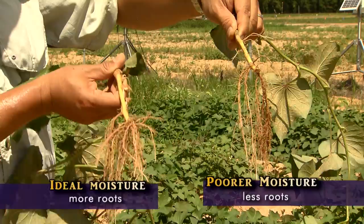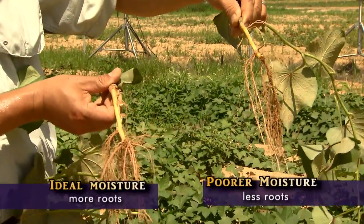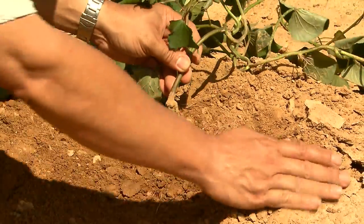These early stages determine the number of storage roots per plant or hill and later on the potential yield of the crop. Researchers at the LSU AgCenter are finding that proper soil moisture affects the number of roots developed from each plant and the number of storage roots that are going to be initiated.